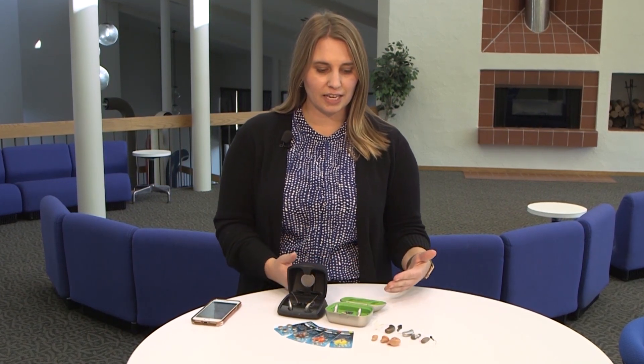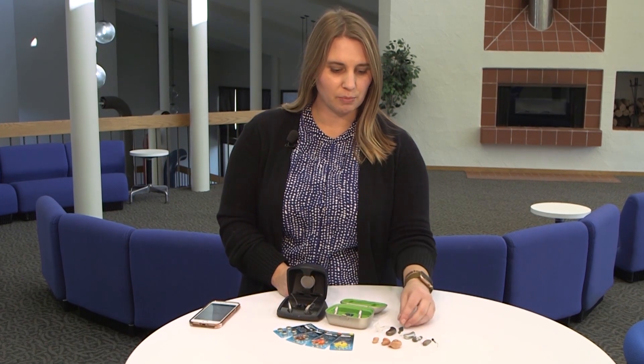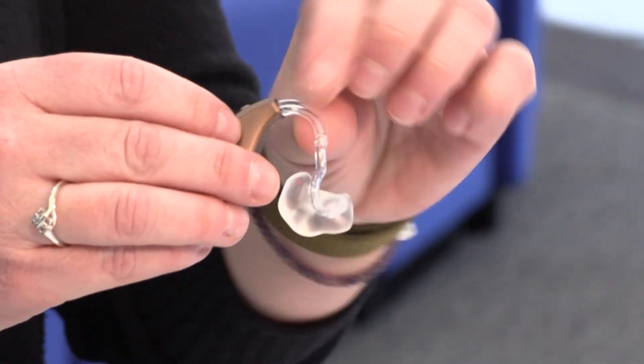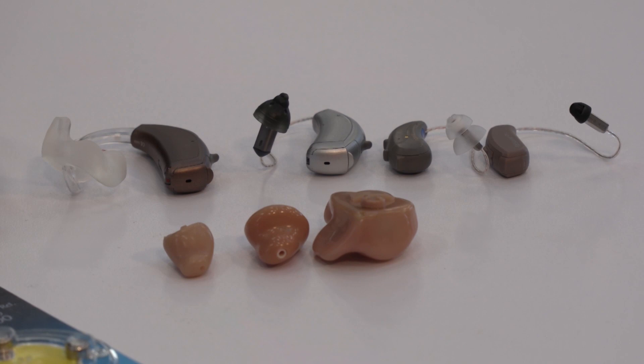Another really common question is what do hearing aids look like? The hearing aid can look like a couple of different options. It can be one that goes behind the ear and attaches to a piece that goes in the ear, or it can be one piece that's custom-made for the ear.